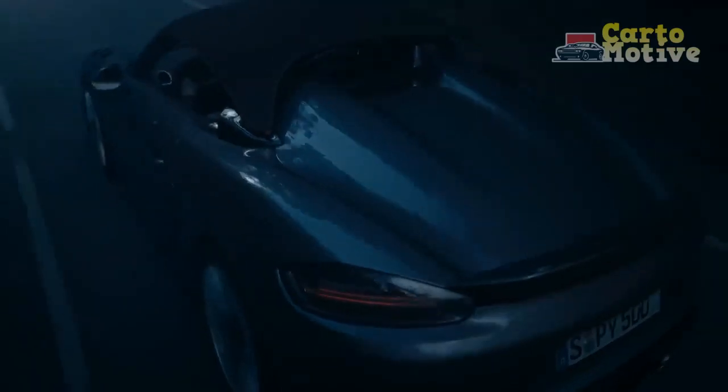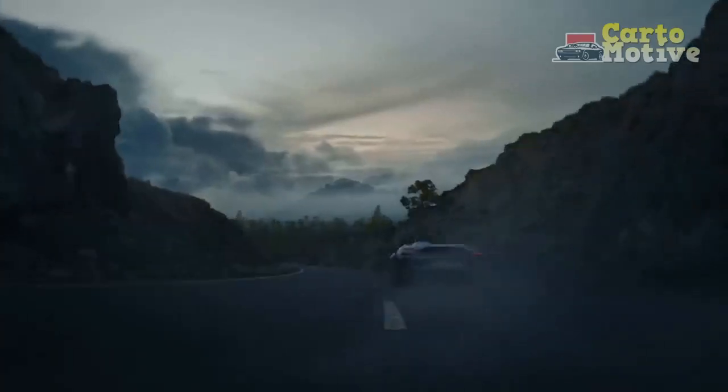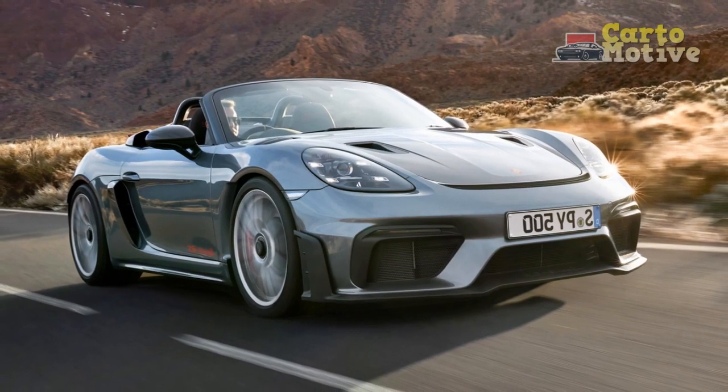Aerodynamics play a crucial role in the car's performance, with carefully crafted elements enhancing stability at high speeds. The distinctive front fascia features sleek LED headlights and a prominent Porsche crest, hinting at the power that lies beneath.